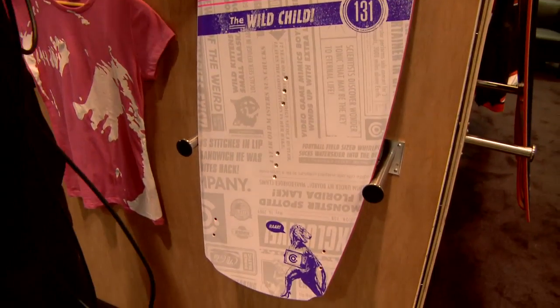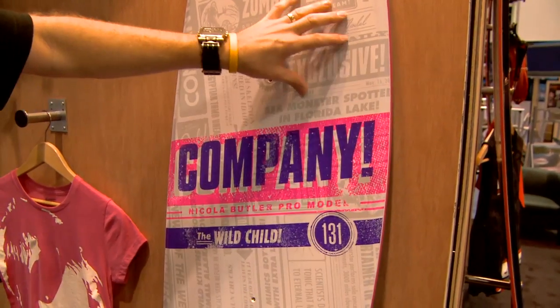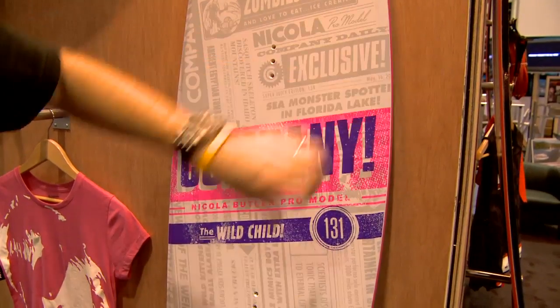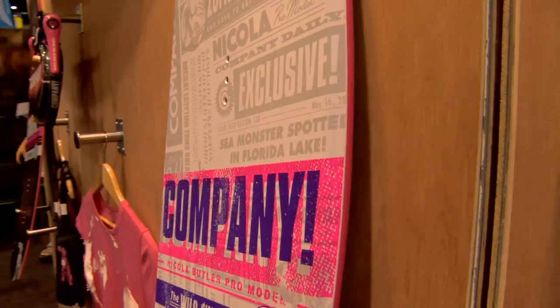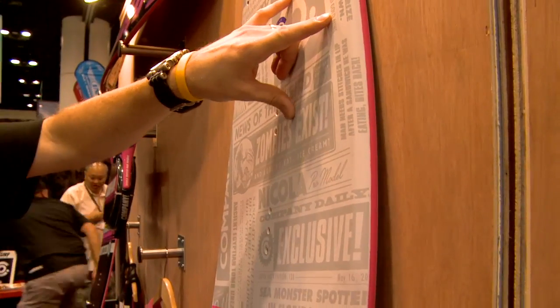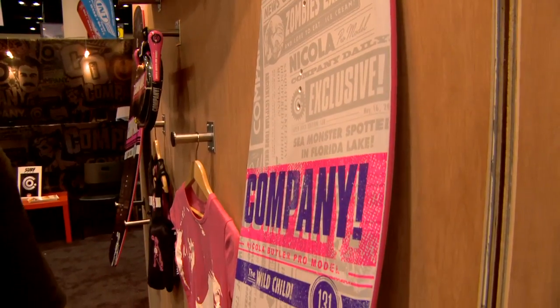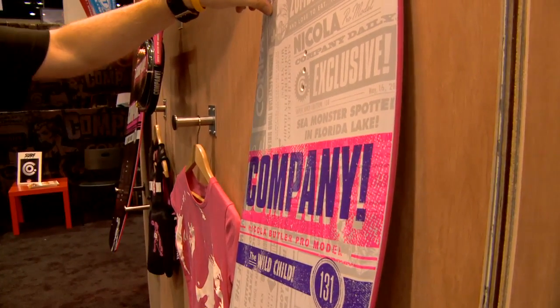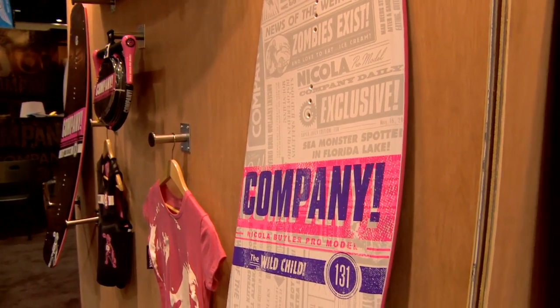Some of the cool things that we're doing is obviously the 95A durometer sidewalls, urethane for that wear and tear, which also helps dampen up your ride a little bit and reduce some of the chatter. And instead of doing the stringer system in Randall's, where it's just a linear stringer system, it basically helps tighten the board up and create a little bit more life in the board.